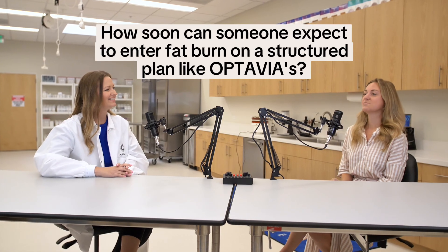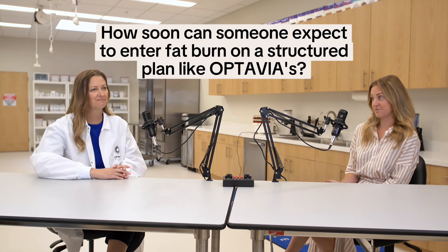How soon can someone expect to enter fat burn on a structured plan like OPTAVIA's? Because you're controlling your carbohydrates, your protein, and your calories, you're actually going to burn through those glycogen stores in about three to five days. It's going to vary for each person depending on what kind of meal plan they followed before and how quickly they get into fat burn — some people it might take a little longer, some a little shorter. But for most people, about three to five days. You're probably feeling great once those days hit and it's very motivating.